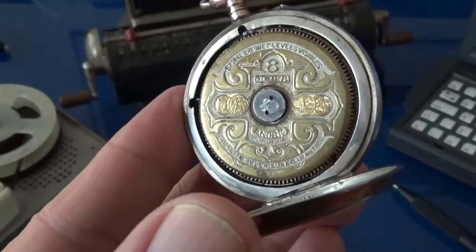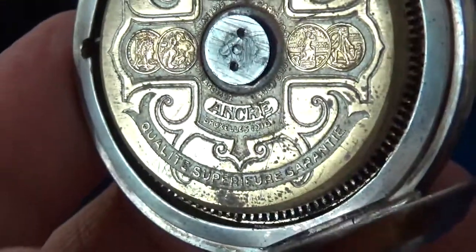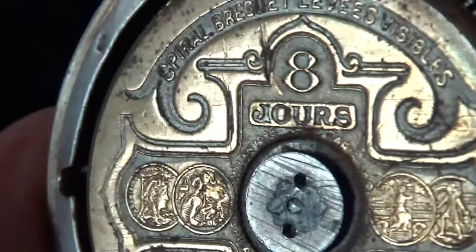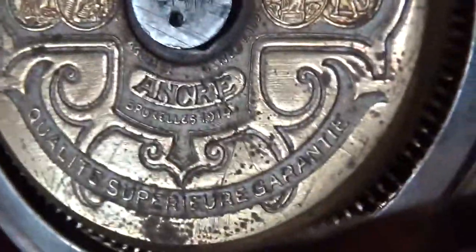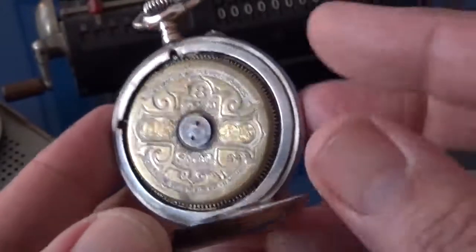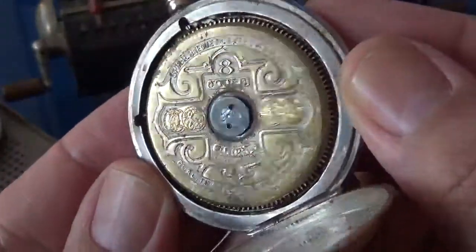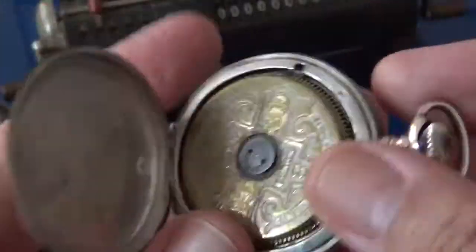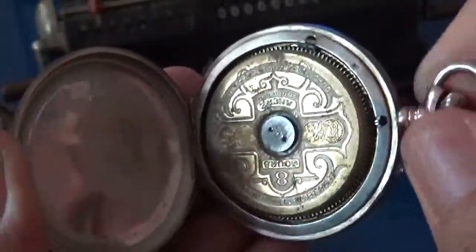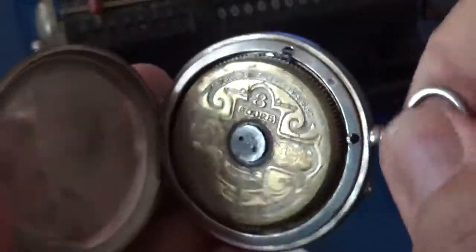If you look closely — let's zoom in a little bit — it says 'Anker.' That's actually the core technology. And 'eight days.' Then those are medals that the movement has won in horological competition. So the Anker is a design, a movement design. The Hebdomas watch used this beautiful and novel huge barrel — that's how you get eight days of reserve.